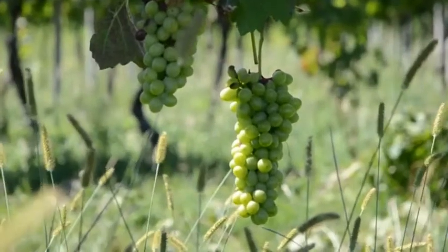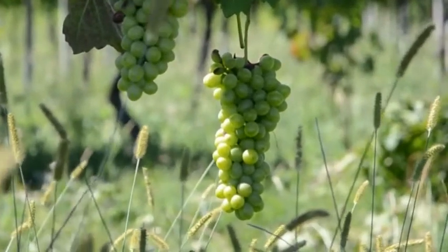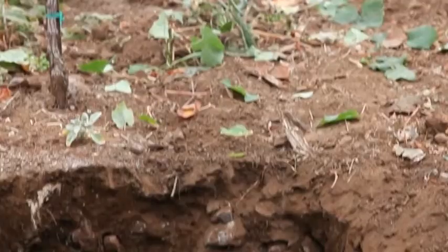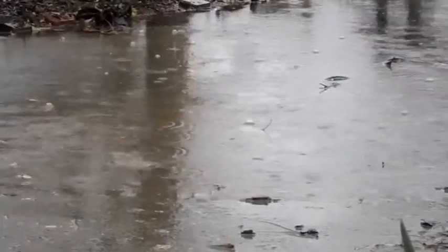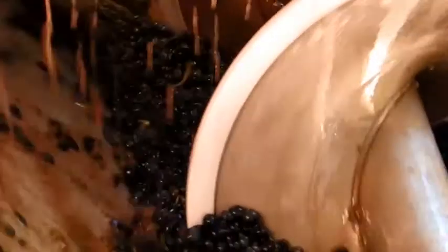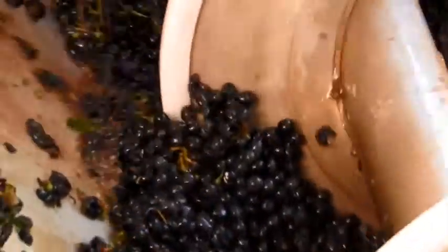This bunch of grapes seems delicious, but what made it so alluring? It is well known that this is because of sunshine, the quality of soil, and precipitation. But there is one more thing that helps viticulturists producing such beautiful grapes: the vast amount of pesticides.